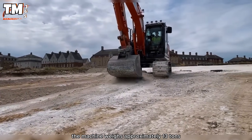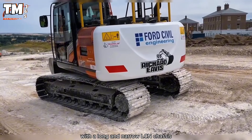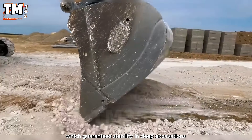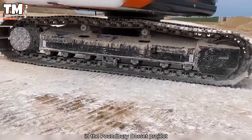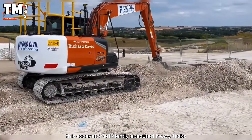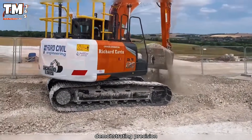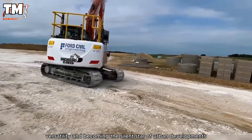The machine weighs approximately 13 tons with a long and narrow LCN chassis, which guarantees stability in deep excavations and maneuverability in limited urban spaces. In the Poundbury Dorset project, this excavator efficiently executed heavy tasks, demonstrating precision, versatility, and becoming the silent star of urban developments.